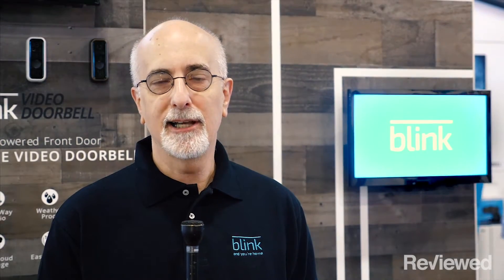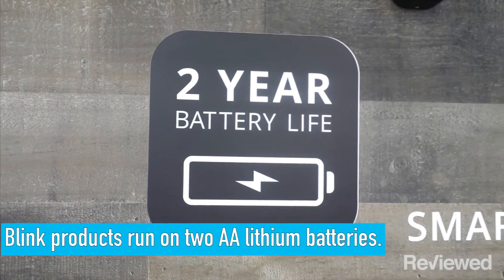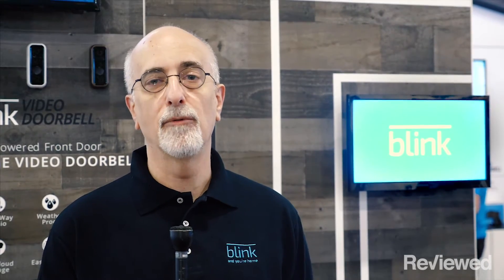We have a number of things that set us apart. First of all, we run on two AA lithium batteries that last two years, and that gives us a really long lifetime compared to other products out there that may run on rechargeable batteries or only run on the house wiring.